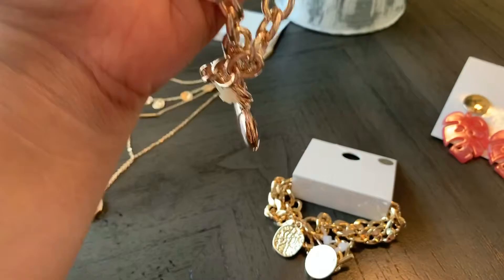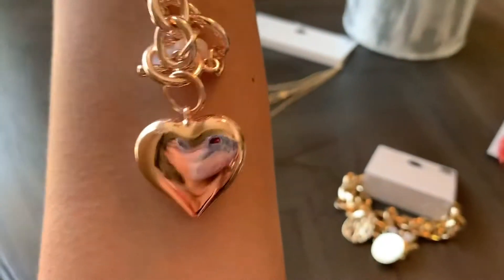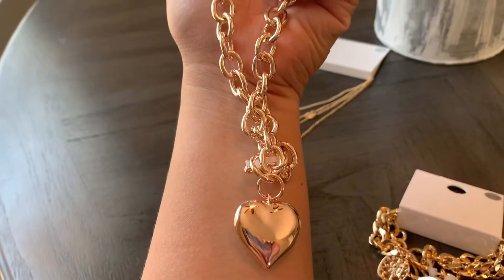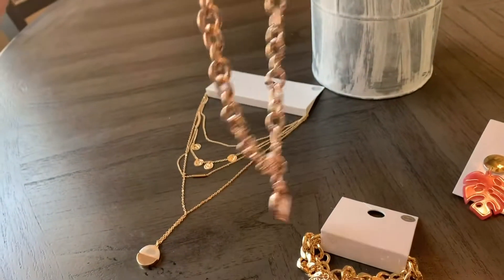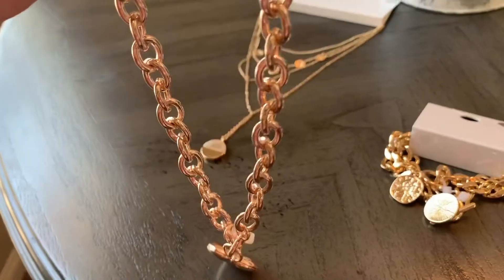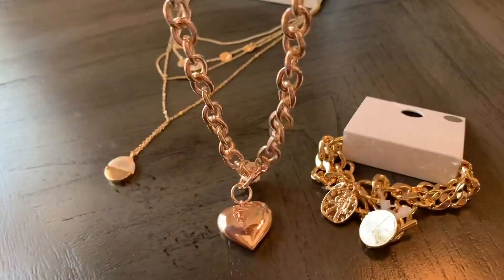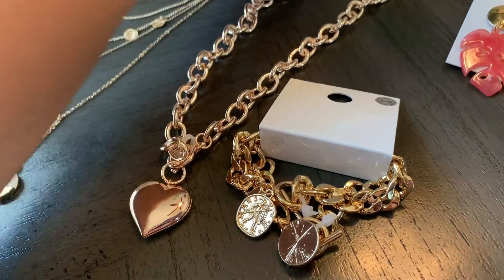Starting with this one — I ordered it online. I always wanted a gold toggle necklace with a heart pendant because it kind of reminds me of the Tiffany's toggle heart necklace, but not at the Tiffany cost. I thought this was so beautiful, and I love wearing gold jewelry.